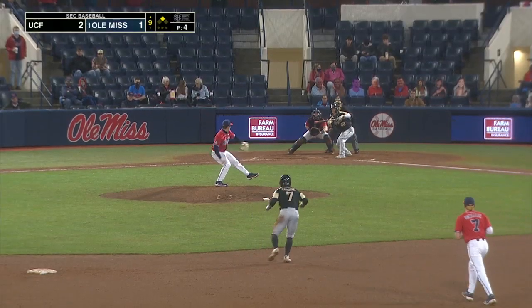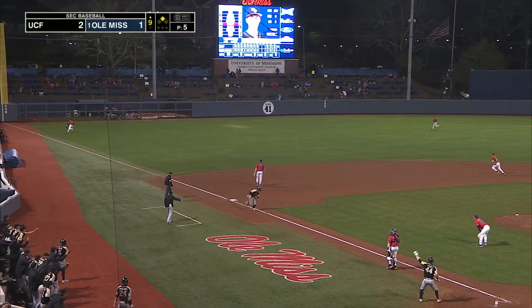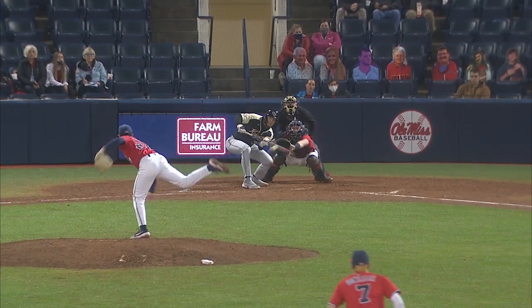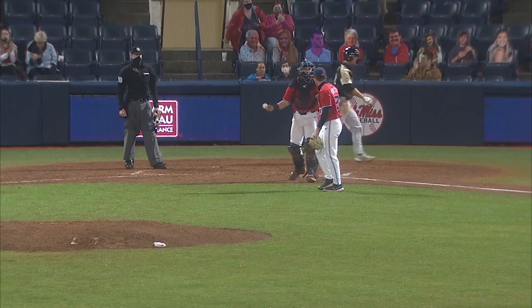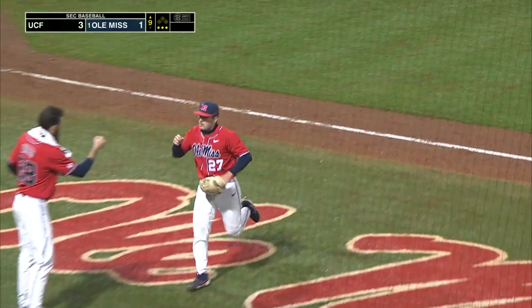McCabe squares early to bunt and bunts it right back to the mound. They'll throw to third — and throw it away, and that's going to allow a run to come home and score. That one gets away from Taylor Broadway. Connor Allen squares, bunts it back to the mound — safety squeeze, shuffle throw to the plate, and Allen scores at home. Runners will go on the count pitch — strike three called, Ruiz goes away looking. Broadway gets a strikeout to end the inning.